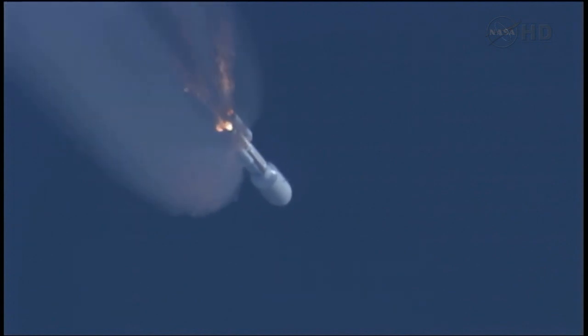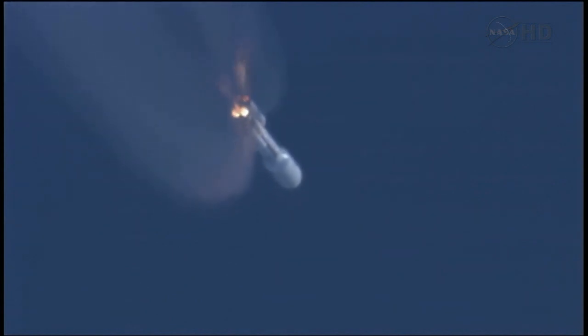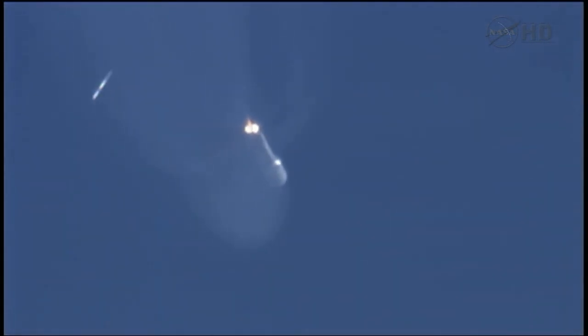Everything is looking good. 10 seconds to SRB jettison. And we have first pair and second pair — both sets of SRBs have successfully jettisoned from the vehicle. We have re-enabled guidance. Everything is looking good.